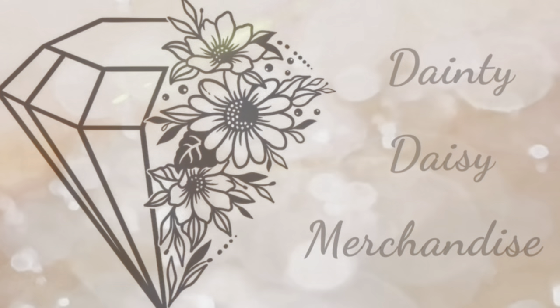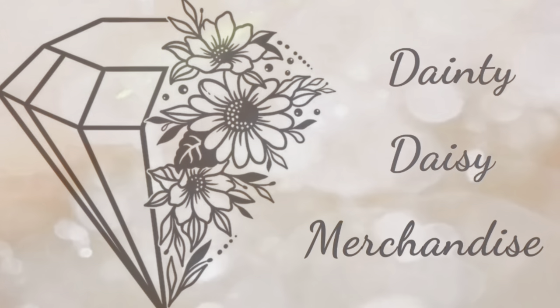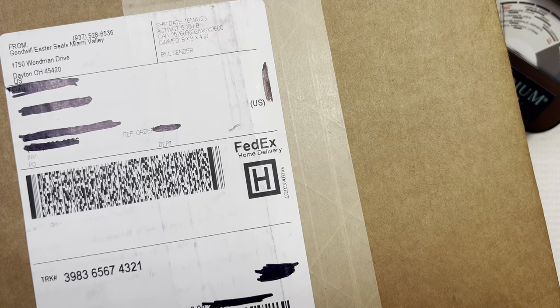Hey you guys, this is Beth from Dainty Daisy Merchandise. Thank you so much for stopping by my channel. I'm a part-time reseller and a stay-at-home mom. Today we will be doing a Goodwill Blue Box unboxing, and this box is from Dayton, Ohio. Dayton is one of my most favorite places to get from Goodwill Blue Box, so I'm super excited to open this.